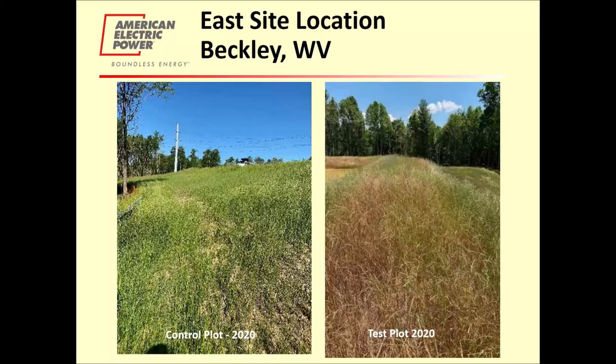At our east location near Beckley, West Virginia, you can see on the left is the control plot — a typical turfgrass mix — compared to the test plot in 2020. The photographs were taken at about the same time, so you can see they're performing more or less in an equivalent manner. You can see a lot of the cover crop on the right, and deep down in there, some forbs are beginning to develop.